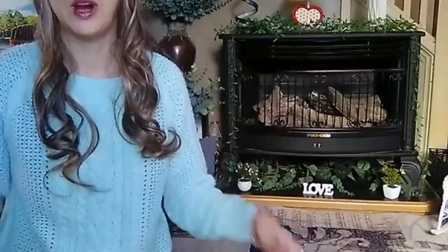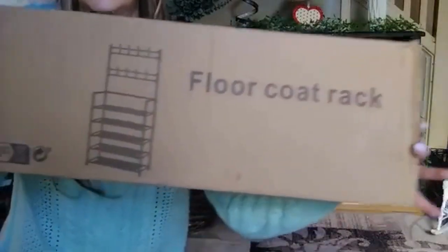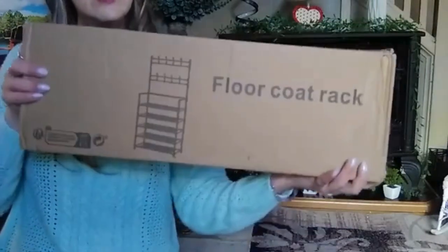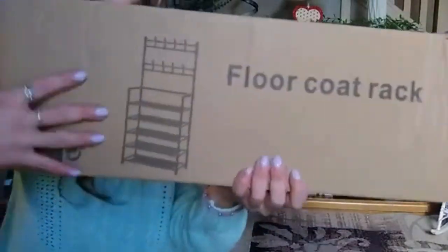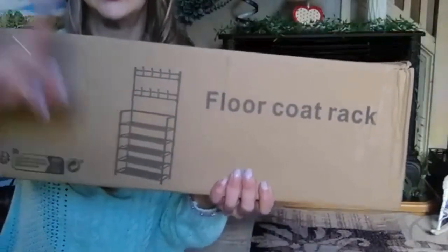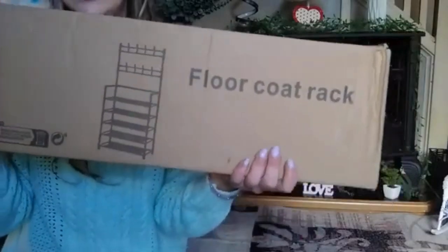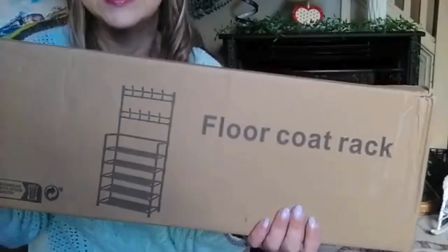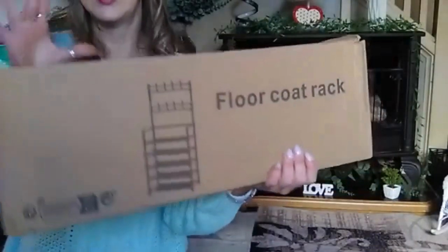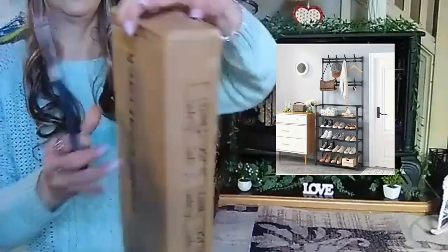The first thing I'm going to show you is this floor coat rack. Here it is on the box — it looks pretty tiny, but of course I'm going to have to put it together. I'm going to put a screenshot on the screen so you can also see it. I don't have prices because I won these from the games, but I'm going to try my best to put the links to everything in the description box below.